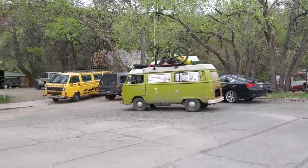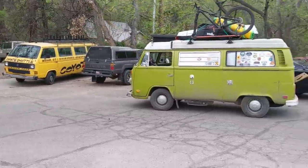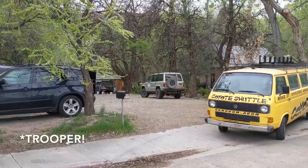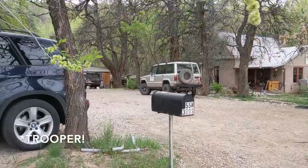Here is a yard full of Volkswagen Vanagons — three Vanagons, the Coyote Shuttle, a Type 2, and what drew me in, this first-gen Montero back here.